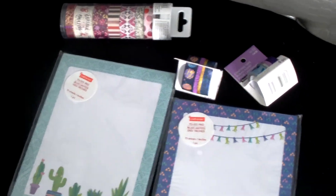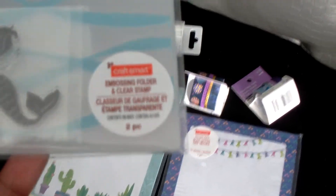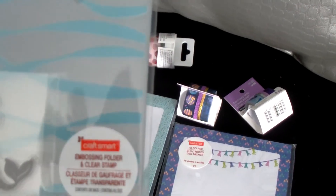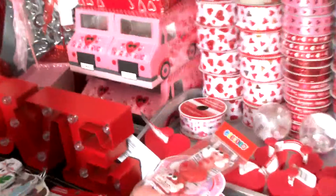I picked up these mermaid tail paper clips for the mermaid journal. These were in the two dollar bin, but I paid like a dollar sixty because I had an extra twenty percent off. This here was in the two dollar bin — it comes with a mermaid stamp and an embossing folder. Then I picked up another one that has the pineapple design, and this embossing folder comes with leaves on it. So those were the non-grab-bag items.